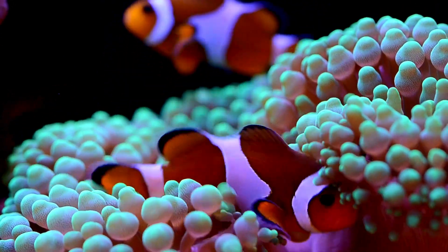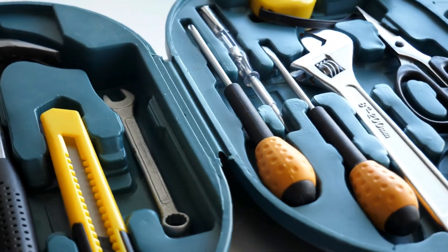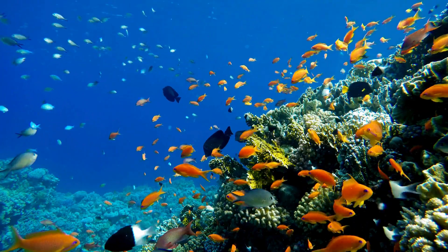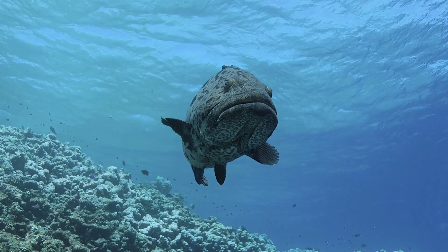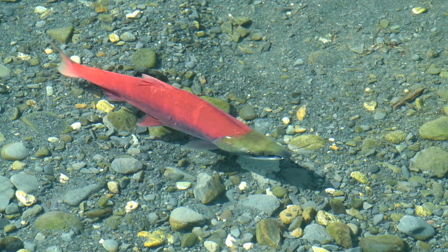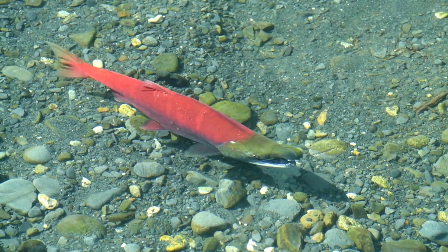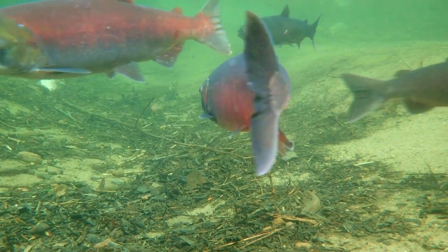If you think all fish fins are the same, you're about to get schooled. Fish fins are like a toolbox, where each tool has a specific job — from the power steering of pectoral fins to the propulsion engine of the tail. Let's start with the basics.